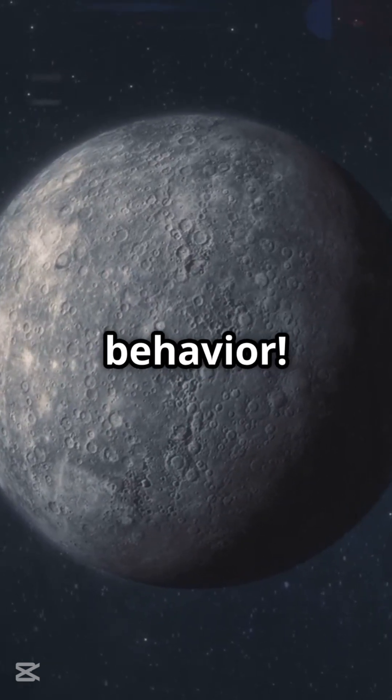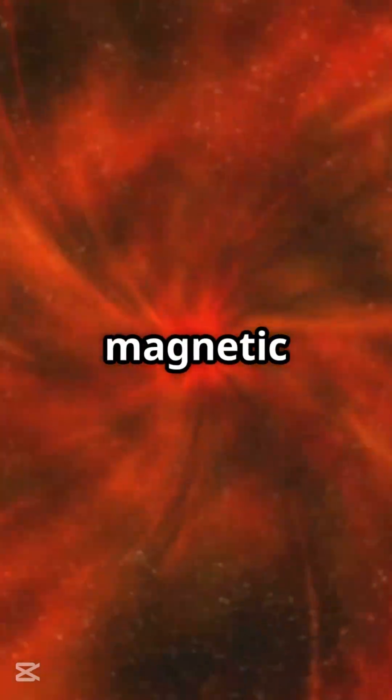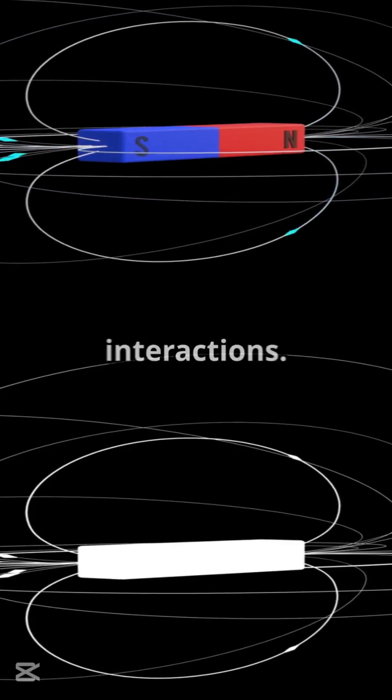Unusual Magnetic Field Behavior: Studies from BepiColombo's flybys reveal Mercury's magnetic field responds sharply and rapidly to solar wind, differing from Earth's magnetic interactions.